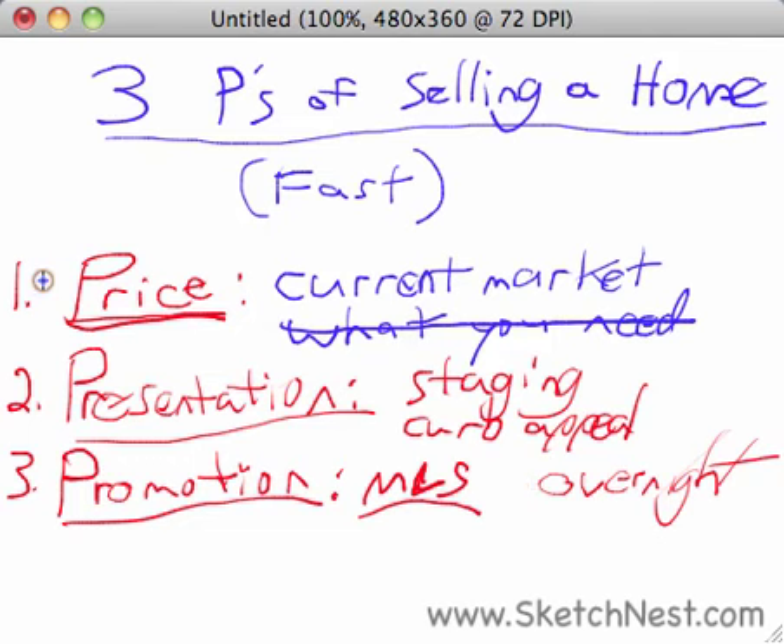If you do all three of these things — not just one or two, but all three of them — you'll be able to sell your house quickly no matter what the market is like. I promise, I've done it myself. These are the three P's of selling a home. I hope you found this video helpful. If you'd like more videos like this one, you can visit us online at SketchNest.com, and I thank you for watching.